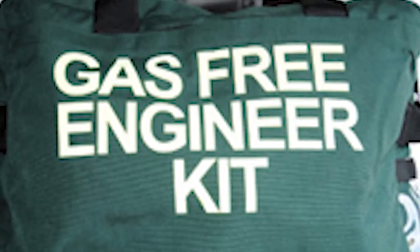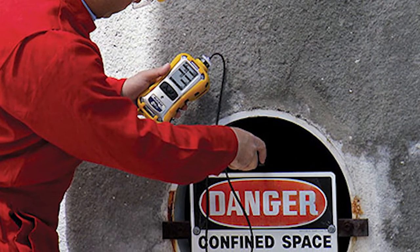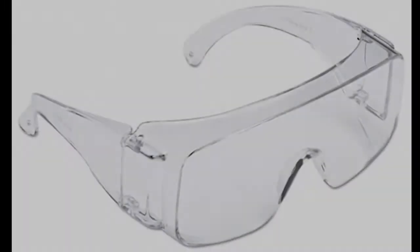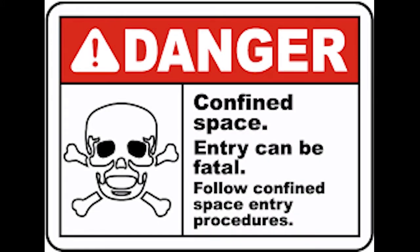Ensure that the tank or confined space you are going to enter has been certified gas-free by a qualified gas-free engineer. Safety glasses are a must at all times, as is appropriate hearing protection. Dockside availabilities and shipyards can be very noisy environments. Be sure to check with your supervisor to review your unit's safety measures and confined space entry procedures.